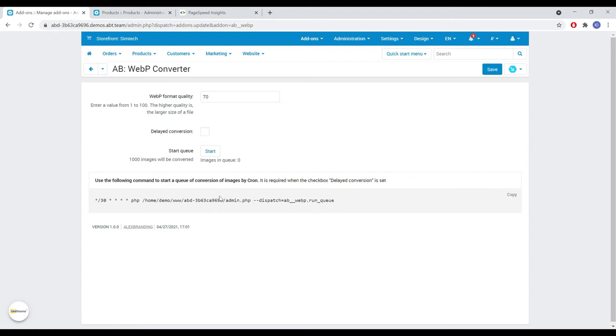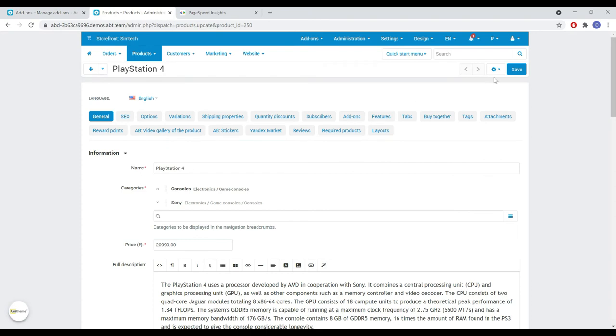Now for example we are using the manual method, which means that the images will be converted during the page load. This may slightly reduce the performance, but only once until the images are generated.